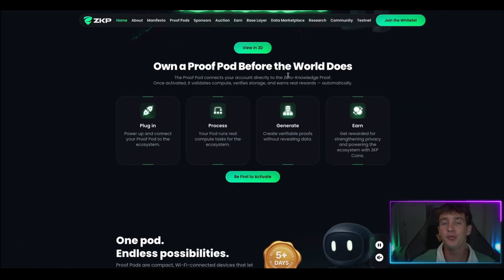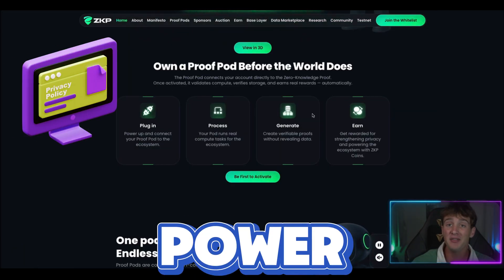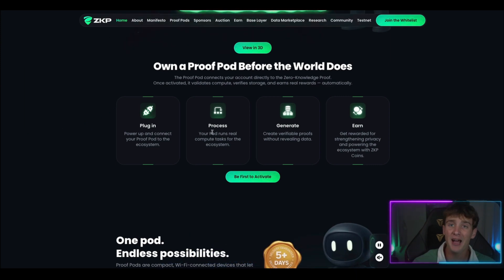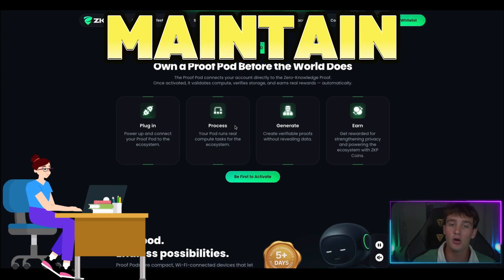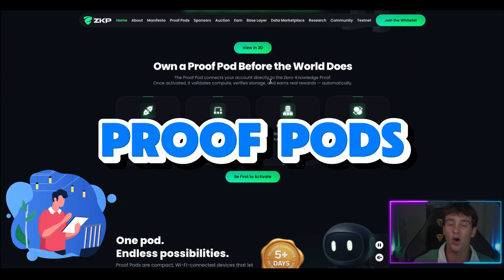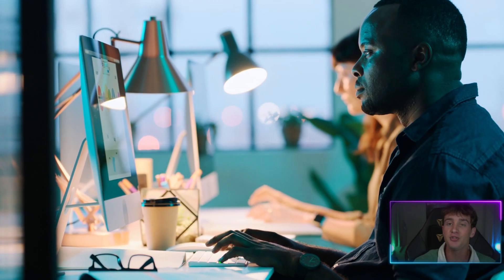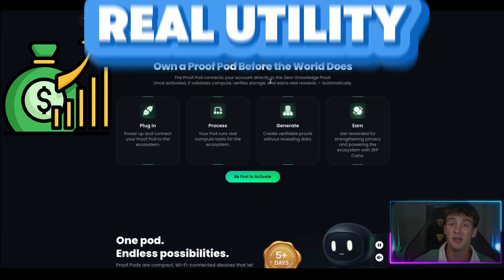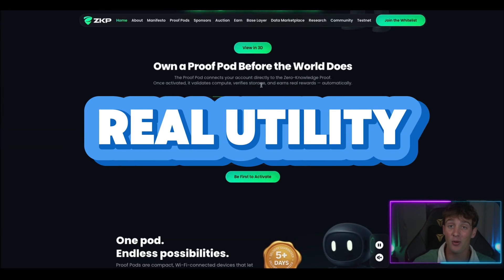The Proof Pods actually power the privacy engine of Zero Knowledge Proof, and they maintain the network without exposing data. The more Proof Pods an owner owns, the more computation they provide and the more they can earn. This is real utility from day one.